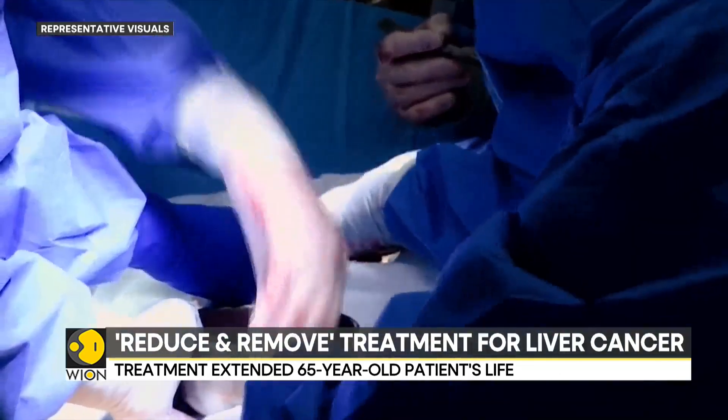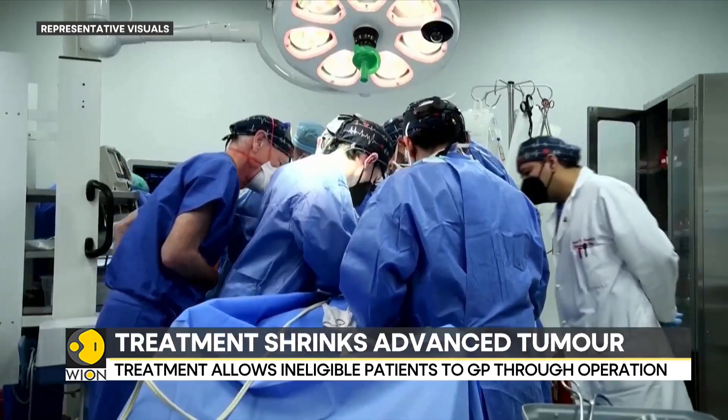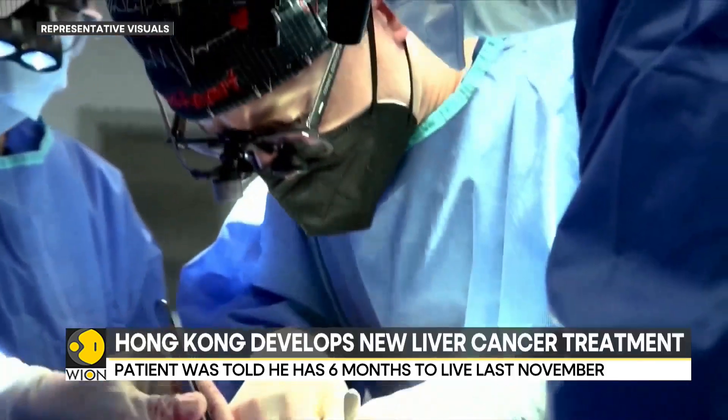This tumor had spread to his main portal vein, which transports blood to the liver. But medical researchers were able to shrink the tumor with the newly developed Reduce and Remove treatment.